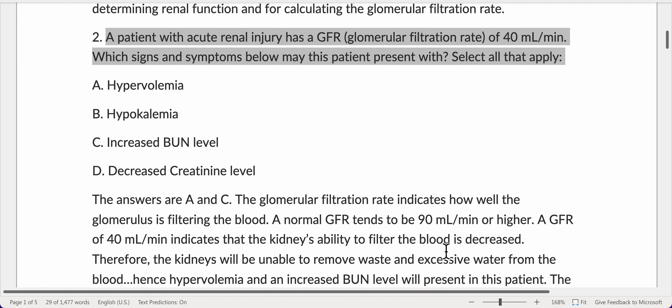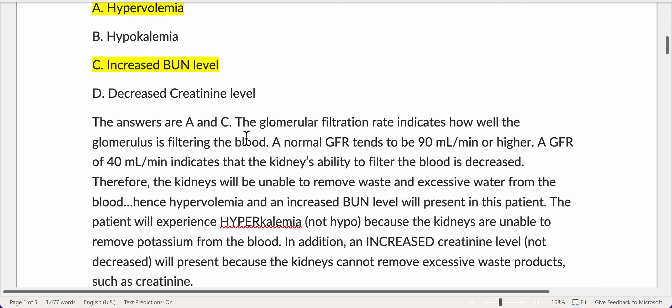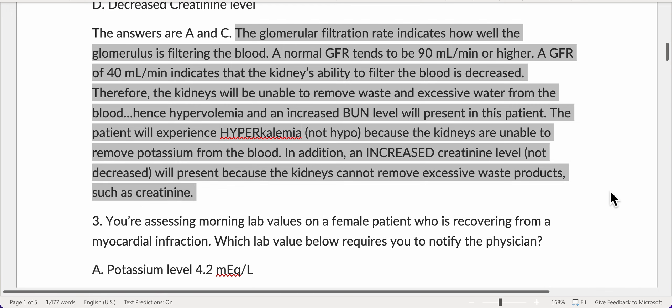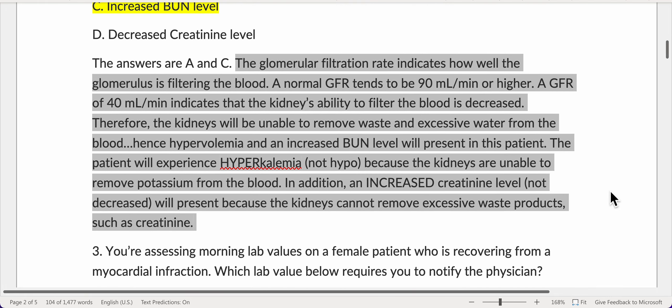A patient with acute renal injury has a GFR (glomerular filtration rate) of 40 milliliters per minute. Which signs and symptoms may this patient present with? The glomerular filtration rate indicates how well the glomerulus is filtering the blood. A normal GFR tends to be 90 milliliters per minute or higher. A GFR of 40 milliliters per minute indicates that the kidney's ability to filter the blood is decreased.